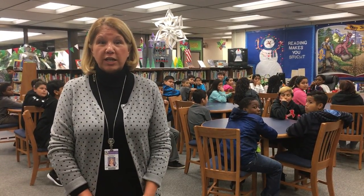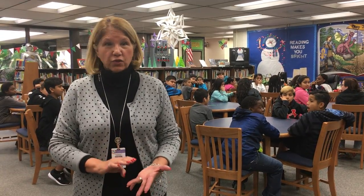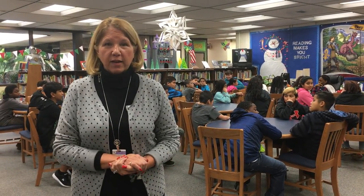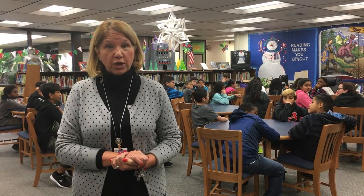In this room over here, we are going to be focusing on engineering, robotics, extra technology. We're going to be creating things out of Legos, we're going to be coding — everything you can think of that can happen in an engineering lab.